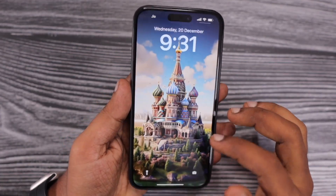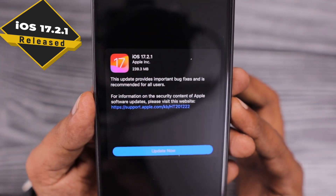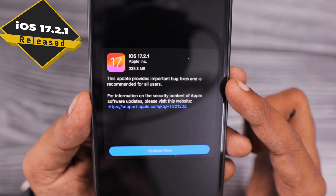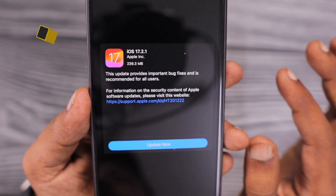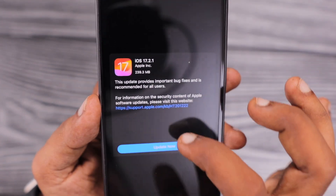Hey guys, how are you doing? Apple released iOS 17.2.1 with bug fixes to all the compatible iPhone models. iPadOS is not yet released — we will see about that a little bit later.